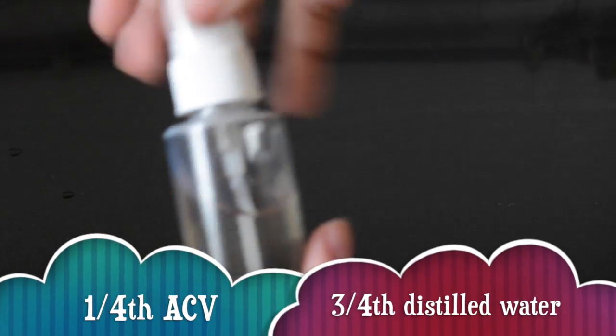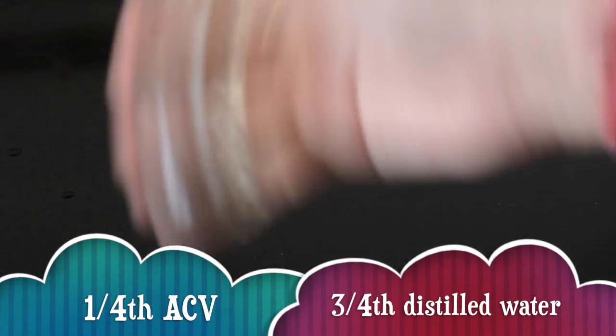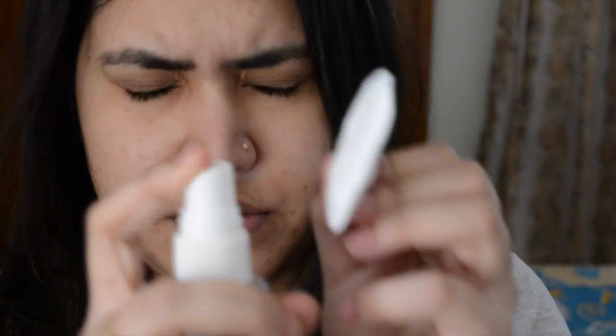Then as a face toner — this is my absolute favorite. Take an empty spray bottle, add 1/4 apple cider vinegar and 3/4 distilled water and mix it well. Use it as a toner every day. I apply it on my face with a cotton pad. You can also spray it directly. The benefits are tremendous.